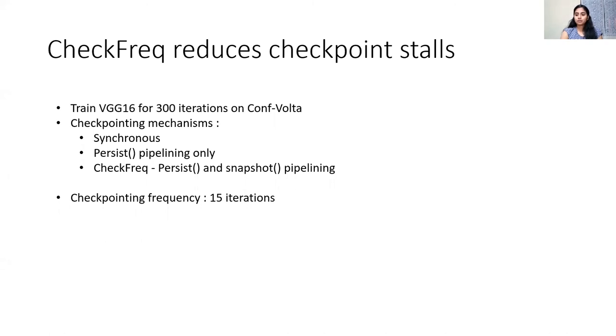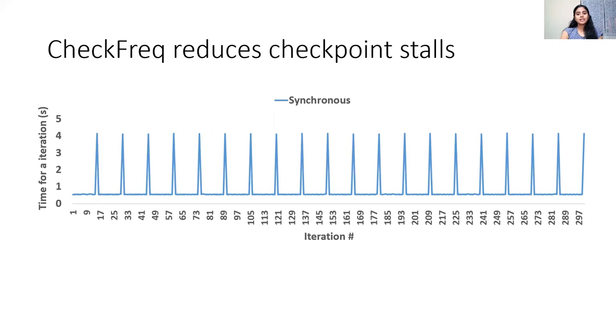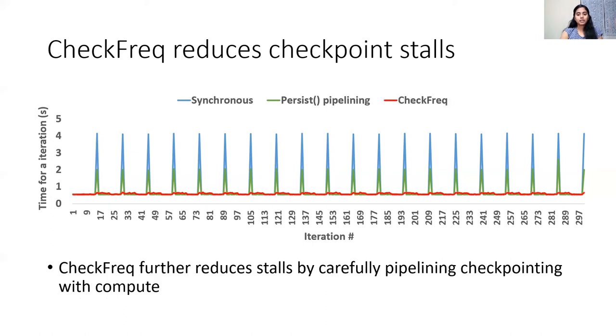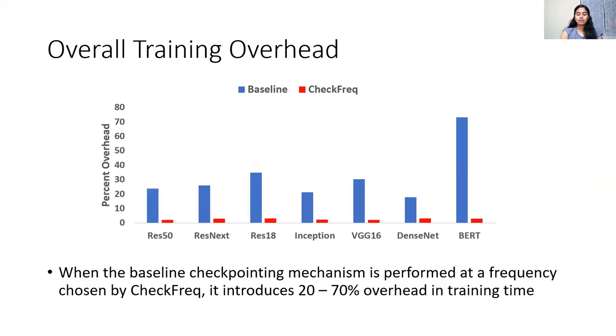To understand the benefit of CheckFreak's pipelining mechanism, we train VGG16 using three different checkpointing mechanisms, each with a checkpointing frequency of 15 iterations. We plot iteration number on the x-axis and time taken per iteration on the y-axis. With the synchronous checkpointing scheme, there is a spike in training time every 15 iterations due to checkpoint stalls. When we pipeline only the persist phase, checkpoint stalls are almost halved but still considerable. In contrast, CheckFreak reduces checkpoint stalls to a bare minimum. While CheckFreak bounds runtime overhead to about 3.5%, the baseline incurs anywhere between 17% to 73% overhead for the same checkpointing frequency.